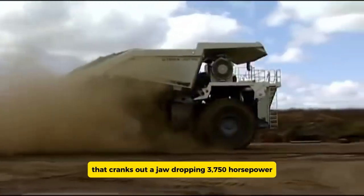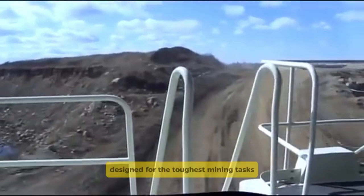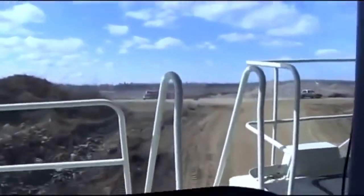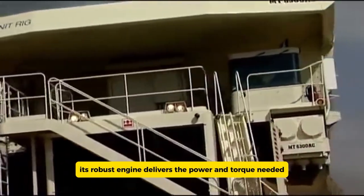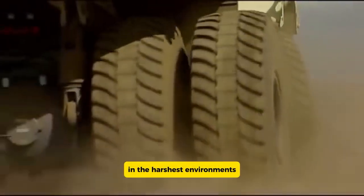It's powered by a massive 20-cylinder four-stroke diesel engine that cranks out a jaw-dropping 3,750 horsepower. Designed for the toughest mining tasks, the Terex MT6300 AC is built to haul enormous loads with ease, its robust engine delivering the power and torque needed to tackle the heaviest materials in the harshest environments.